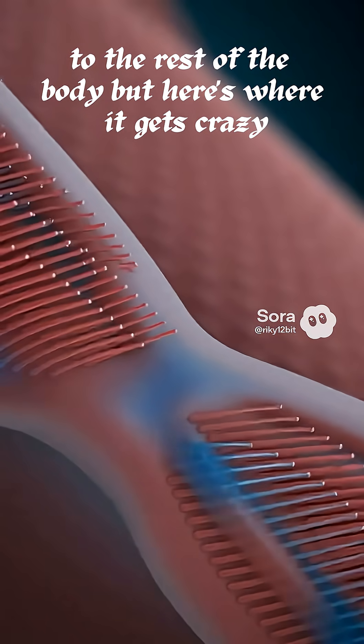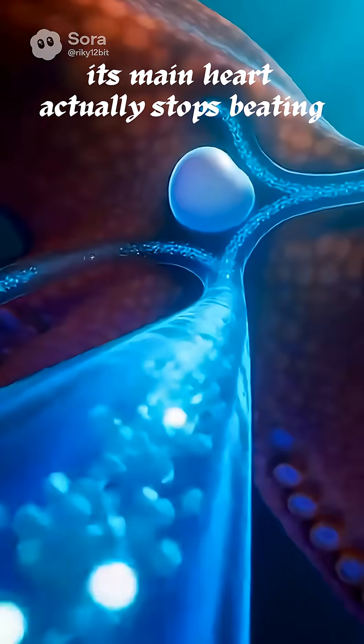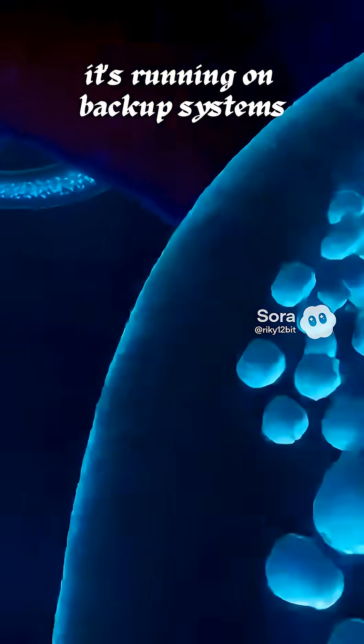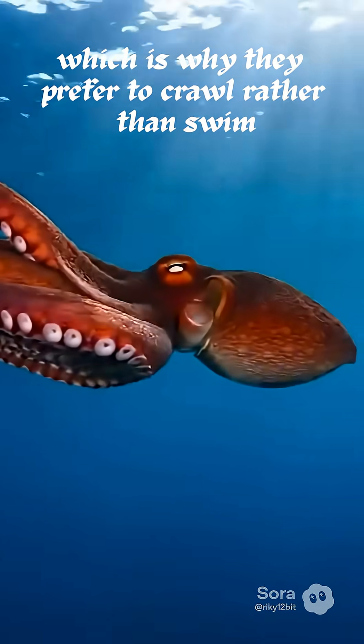But here's where it gets crazy. When an octopus swims, its main heart actually stops beating. That means every time a pulpo takes off and jets through the water, it's running on backup systems. Swimming literally exhausts them, which is why they prefer to crawl rather than swim.